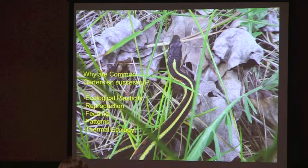Why are common garters so successful? They're the most successful reptile in North America. You can find them from Panama, pretty much all the way to Manitoba — they're all across our continent.